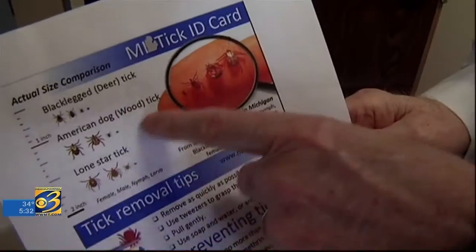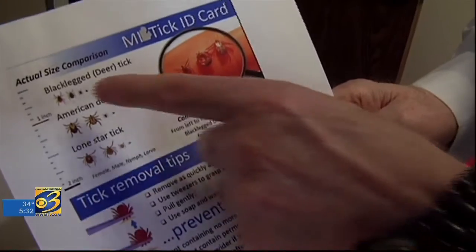But the tiny bug comes with big news. Scientists discovered it contains a new bacteria, and it's called Borrelia myoni.